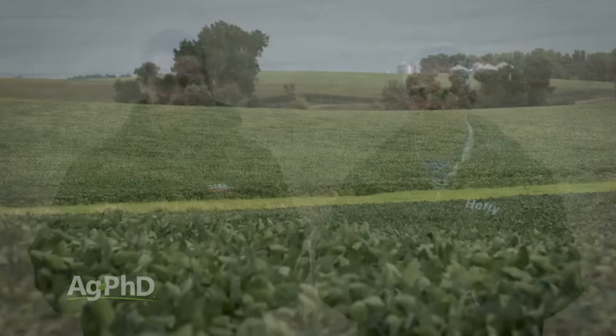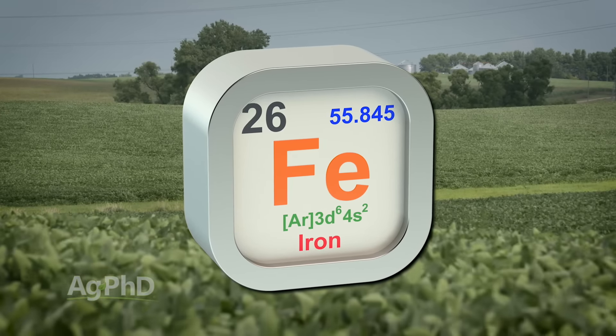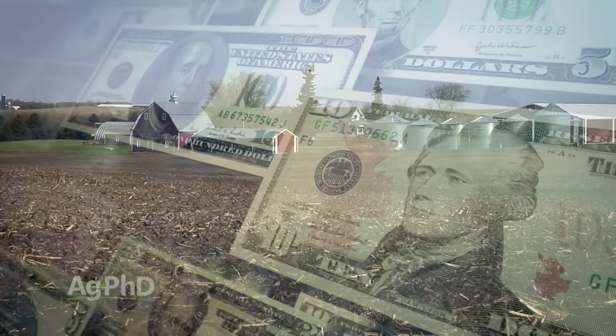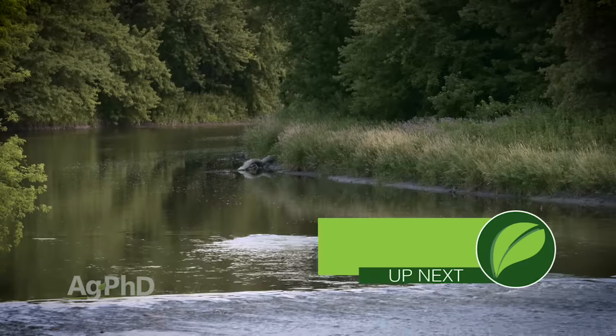Hello and welcome to Ag PhD. I'm Brian Hefty and I'm Darren Hefty. Thanks for joining us today. On our show we are going to be talking about iron — not the newest equipment out there, but a very important nutrient for your soils. How important is it for your plants? We'll discuss it on today's program. We also want to talk about finance offers available this winter, and we've got a tough Weed of the Week, but first here's our Farm Basics.